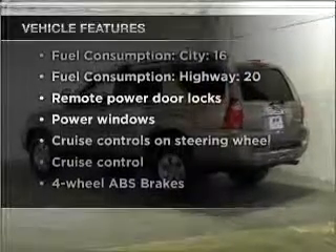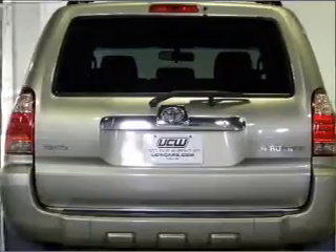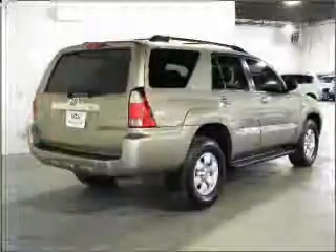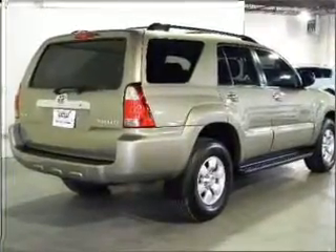With these notable features you won't want to miss out on the opportunity to own this amazing ride: air conditioning, power door locks, power windows, power steering, cruise control, power mirrors, an alarm system, an AM FM stereo with a CD player, and an adjustable tilt steering wheel.